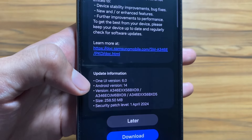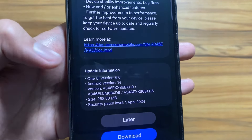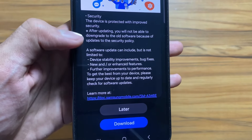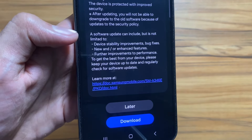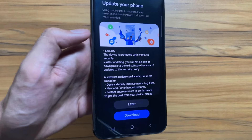It is the April 1st, 2024 security patch update, and it came after the January 1st security patch update. Talking about what's new: device stability improvement, bug fixes, new or enhanced features, and further improvements to performance can be seen with this new update.